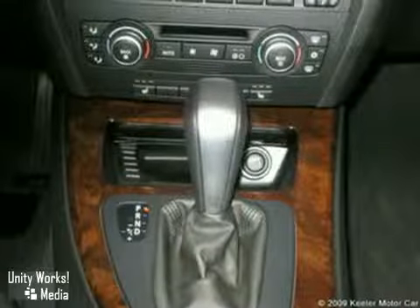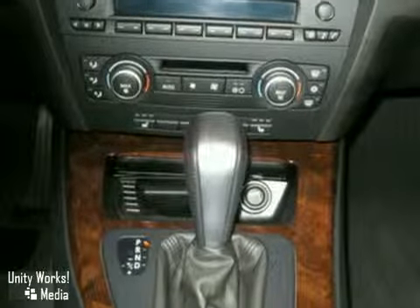And there's more! Automatic climate control, multifunction steering wheel, moonroof, and more.